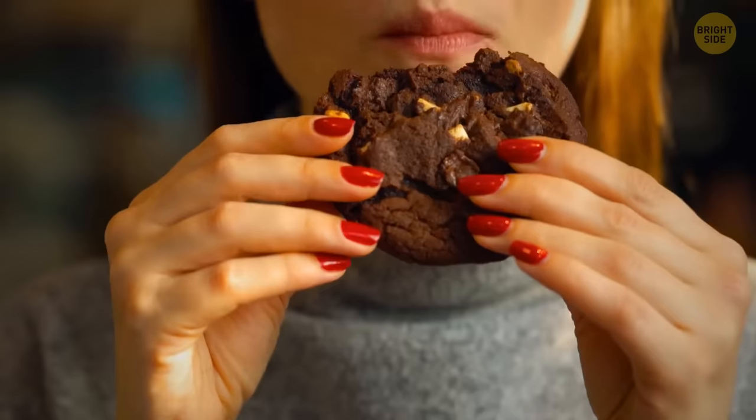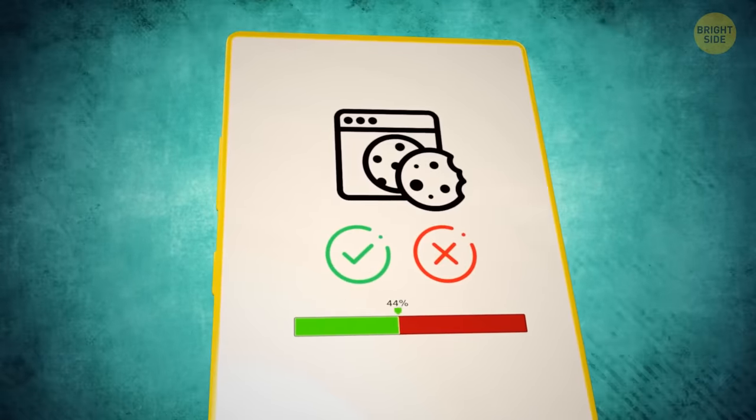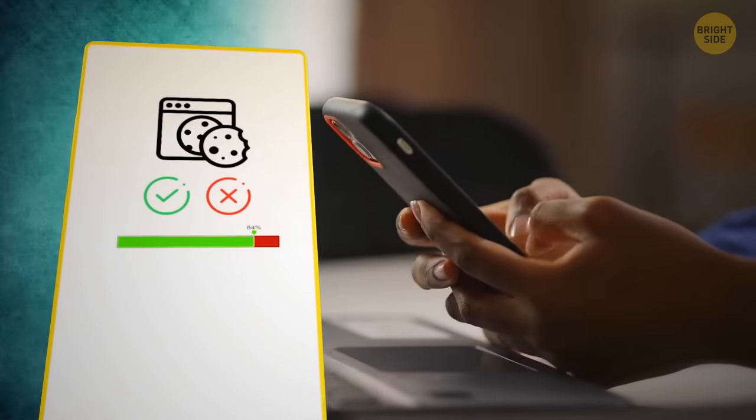Speaking of cookies — you've probably heard they're useless and bad for your phone. But I'm not talking about those edible cookies. I mean that pop-up notification that comes up and lets you accept cookies for website preferences. Those cookies are basically meant for saving some basic information.